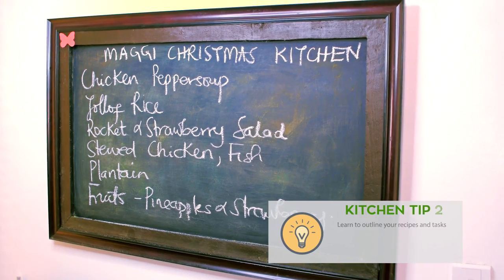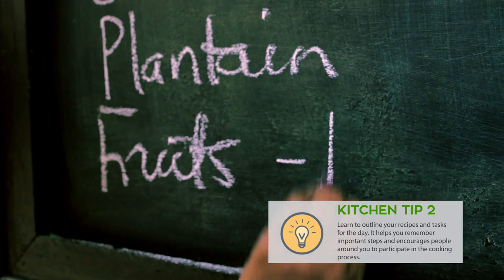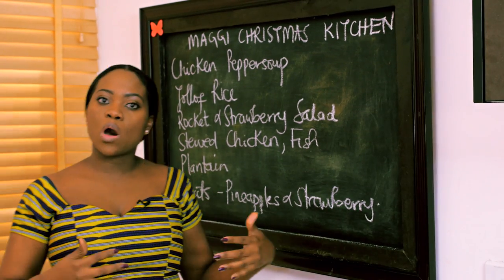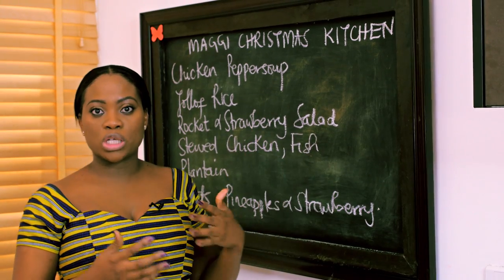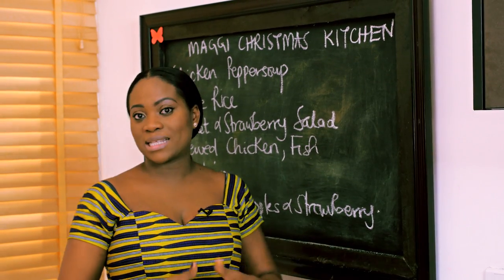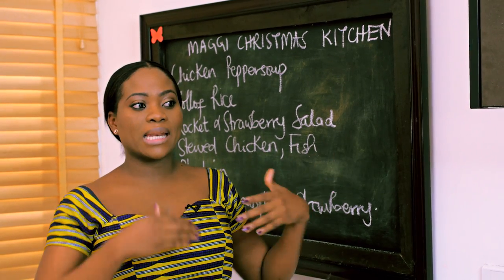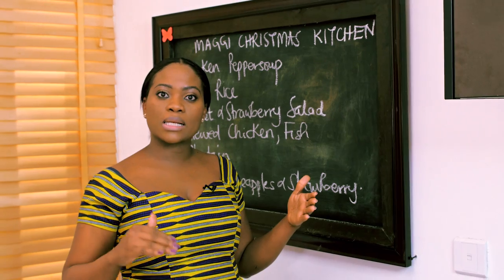Another thing I like to do is write out the things that I'm going to be cooking. When you're cooking for a large number of people, you may be getting help. It's nice for people to come in and already see what you need to do, because you may be on the phone or attending to your kids. It just helps the flow move really quickly.